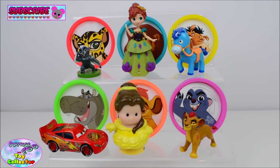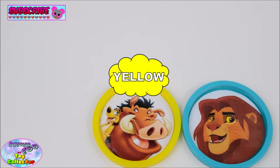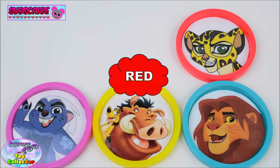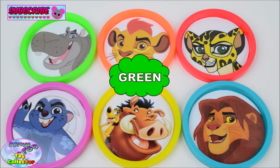Can you remember all the colours we've used in today's video? Yellow, Blue, Pink, Red, Orange, Green.